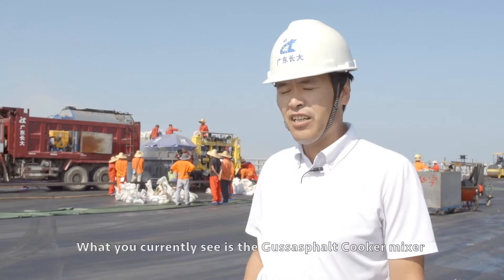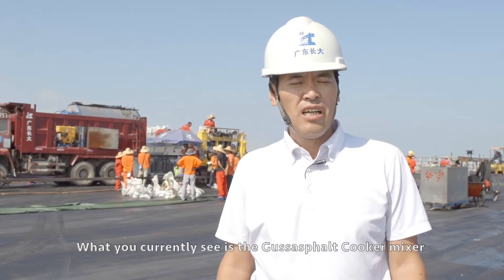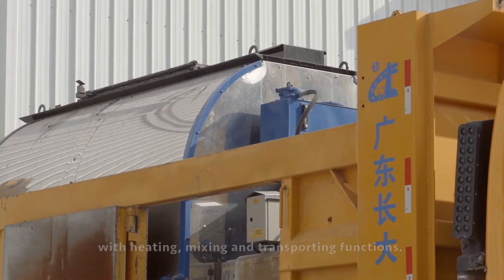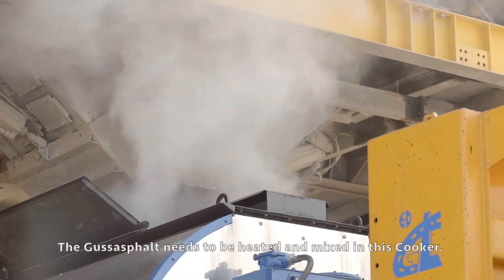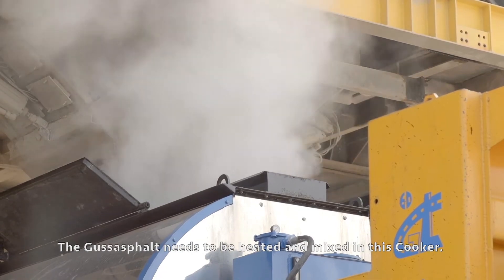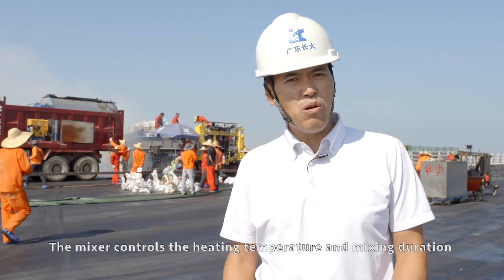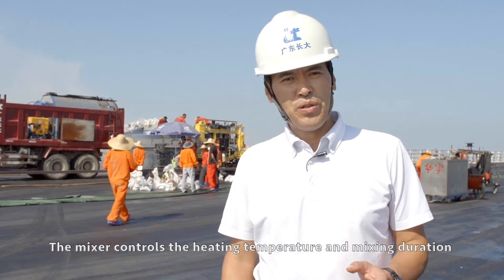What you currently see is the Gussasphalt Cooker Mixer, which has heating, mixing, and transporting functions. The Gussasphalt needs to be heated and mixed in this cooker, and the mixer controls the heating temperature and mixing duration.